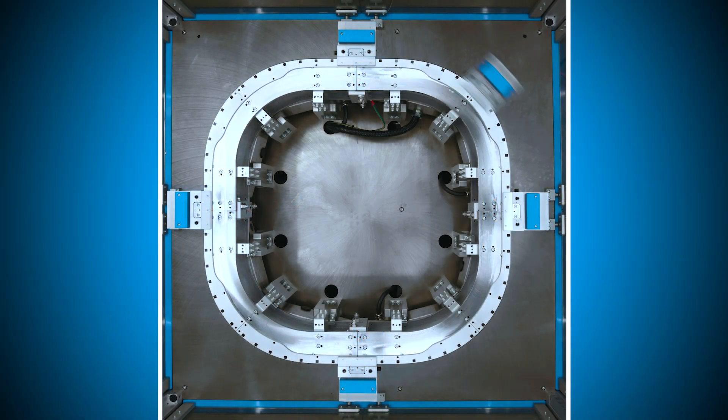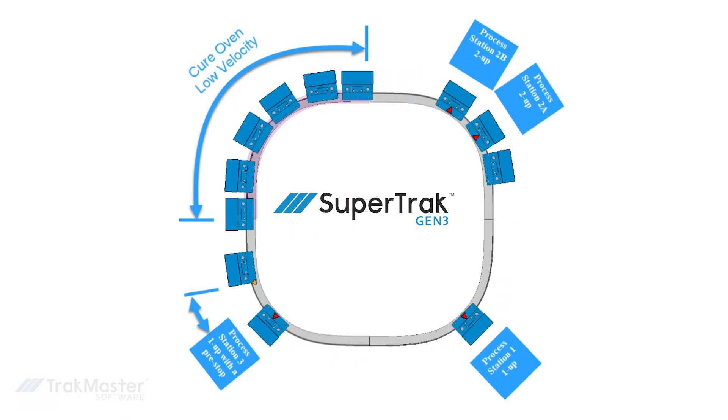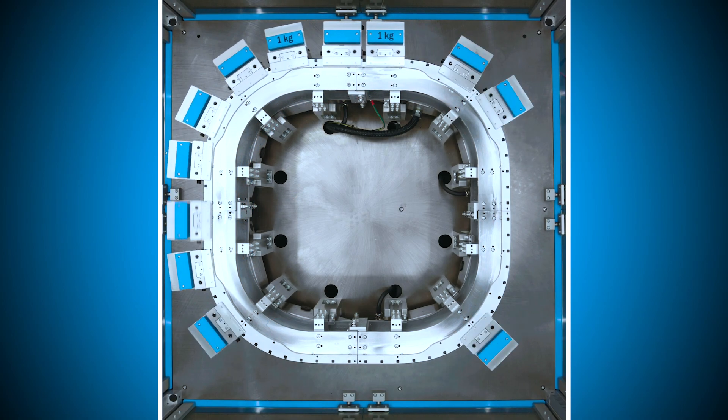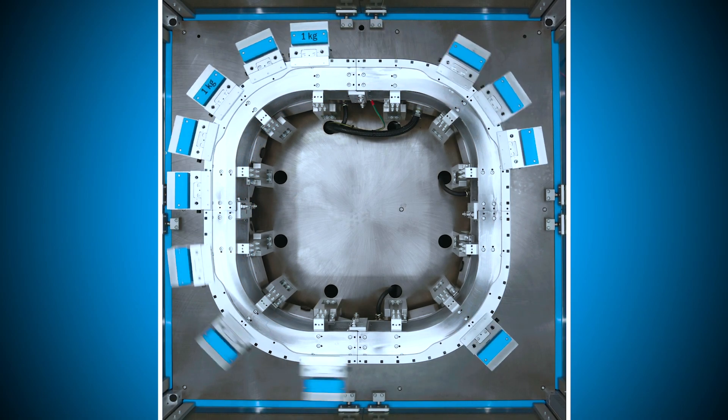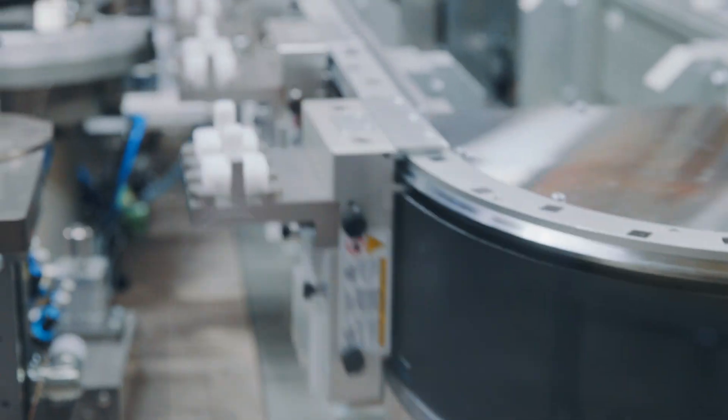Or you could utilize a multi-up operation for slower stations. For processes that require waiting, like heating, curing, or cooling, you can utilize the shuttle queue into the next station rather than holding up the entire system process. The shuttle shelf or fixture is also accessible from multiple different angles, not just above or below. This offers a lot of flexibility when it comes to assembly operations.